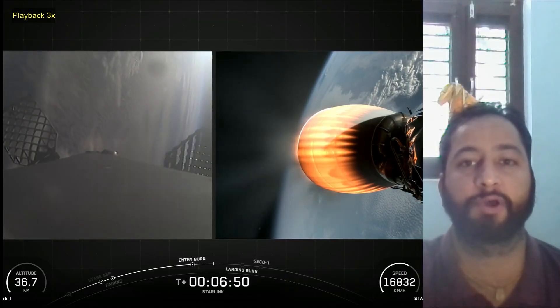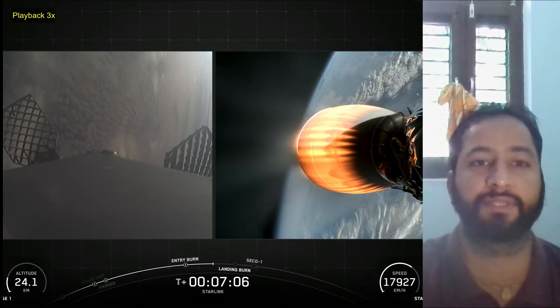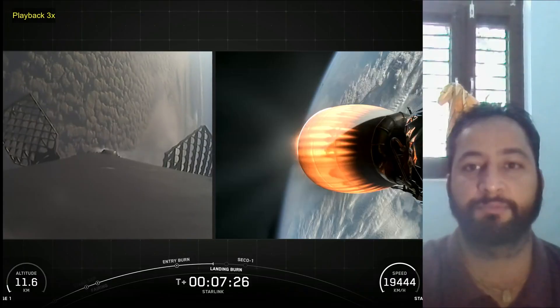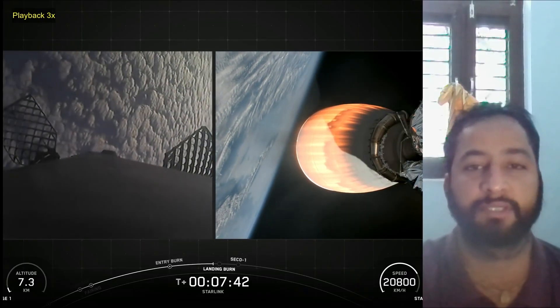the fairing protects satellites on their way to orbit. The fairing is jettisoned approximately three minutes into flight and SpaceX continues to recover fairings for reuse on future missions. SpaceX confirmed the deployment of all 28 Starlink satellites launched on Mission 11 and 12.